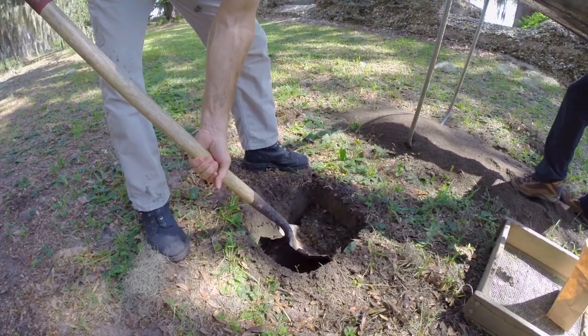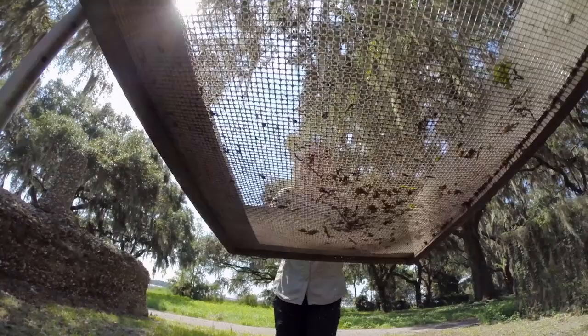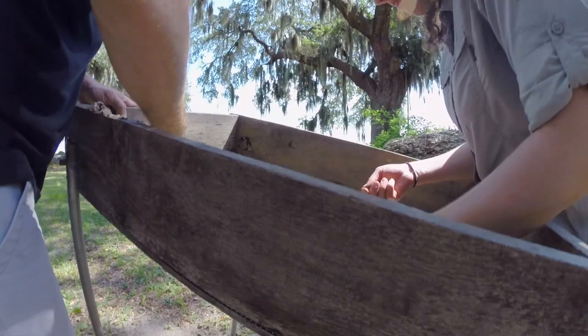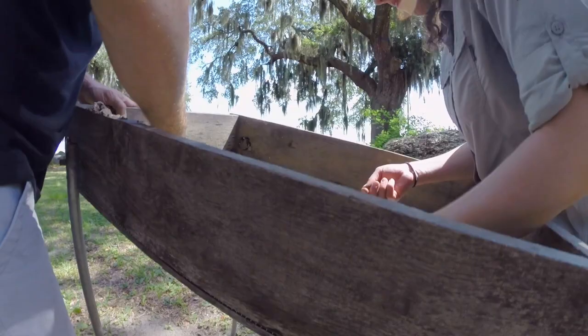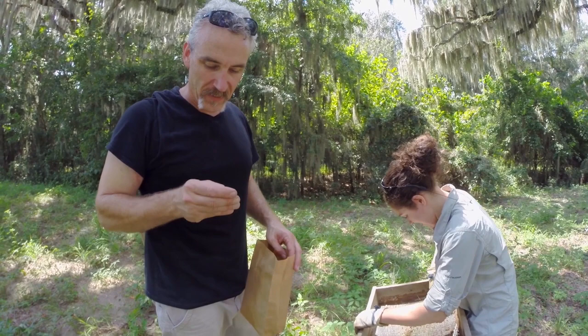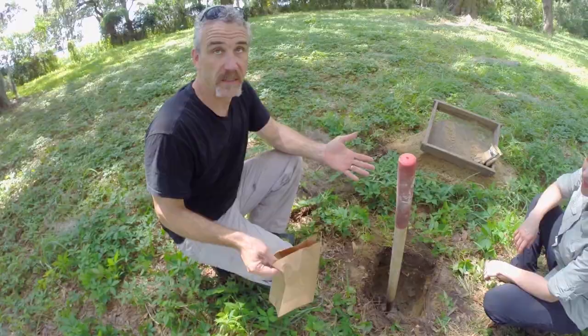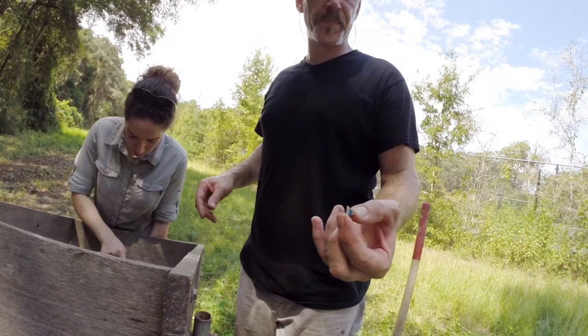The initial shovel tests, dug randomly around the site, examine the density of artifacts and the period of occupation. At Fort Frederick, artifacts included 19th-century, 18th-century, and prehistoric objects. This is a flake, a stone tool flake. This is a piece of chert from Allendale. That's a cool find — it kind of tells you how rich it is out here. With these initial tests, archaeologists determine the depth required of the shovel tests in the next phase.